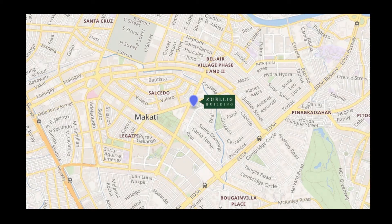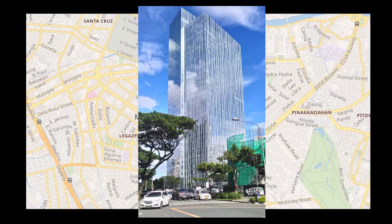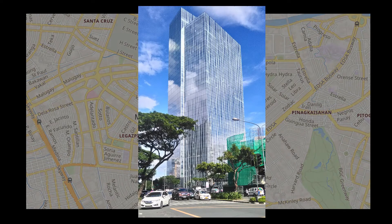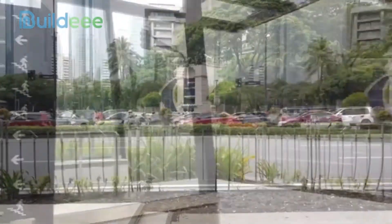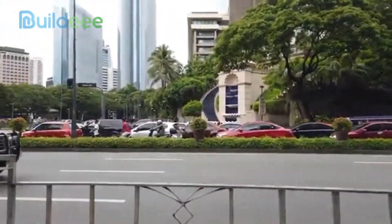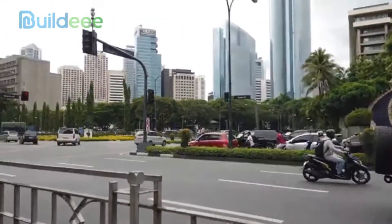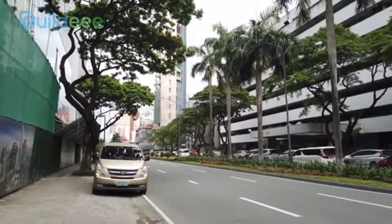Zulig Building is located in the heart of Makati City, the Philippines' business hub in Metro Manila, at the busy intersection of Makati Avenue and Paseo de Rojas. The area is known for its financial institutions and upscale hotels, and it is home to some impressive skyscrapers. However, nothing quite compares to the gleaming skyscraper that is the Zulig.